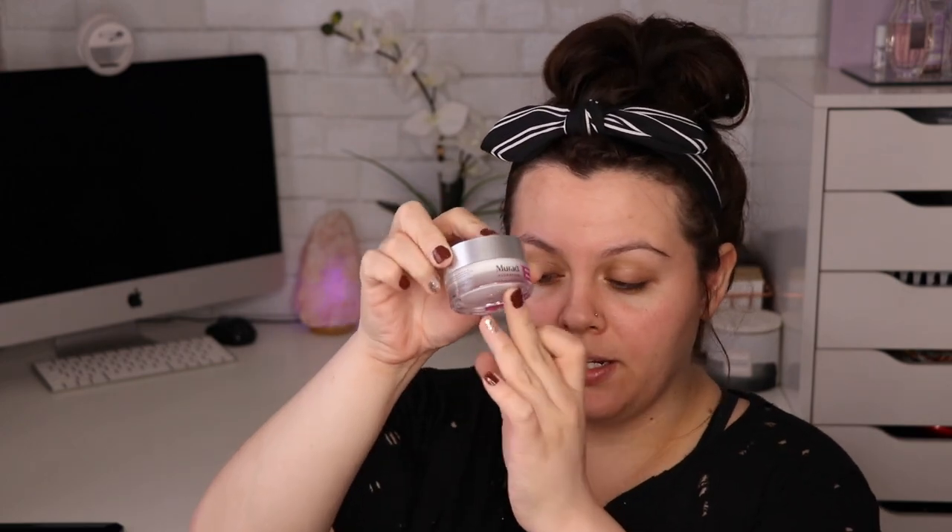In total I received eight items in my Boxy Luxe — or nine if you count the body creams separately. Let's go ahead and do my face and I'll give you all my thoughts on this month's Boxy Charm. Before I put on my moisturizer, I'm going to put on the eye cream — the Murad Hydration Eye Cream, retailing for $70. A little goes a long way, so you don't need much. I'm using my ring fingers to apply some under the eye.